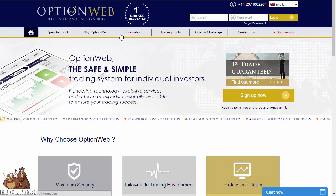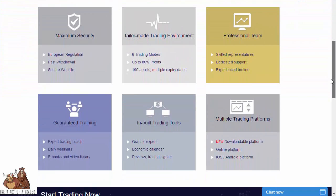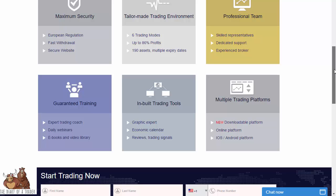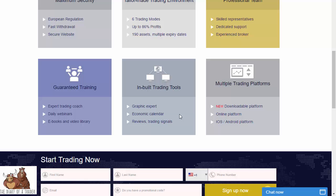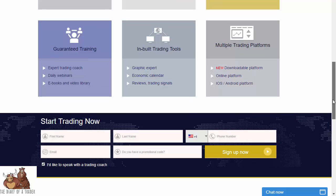There is a pretty straightforward toolbar up top where you can look around the site. Some of the things that make this place stand out: number one, you have 190 assets, which gives you the ability to trade all of the world's correlating markets — or at least most of them. For example, the Australian dollar and gold tend to run together. You also have trading signals, an economic calendar, daily webinars, an expert trading coach, ebooks, a video library, and multiple trading platforms — downloadable, online, Android, and Apple.